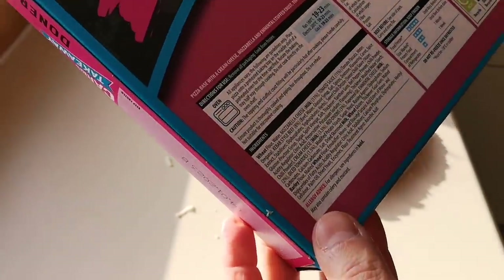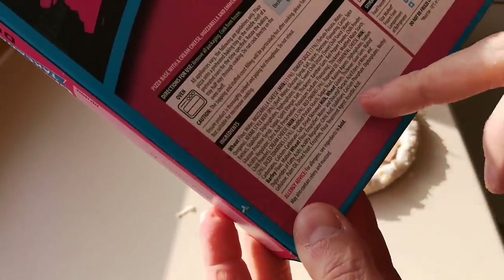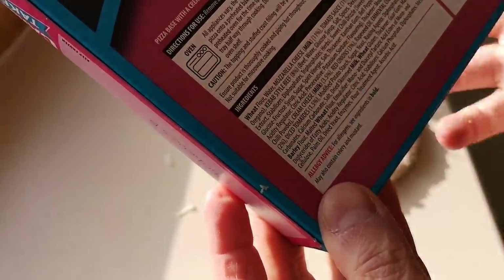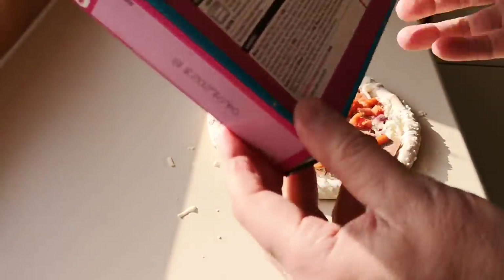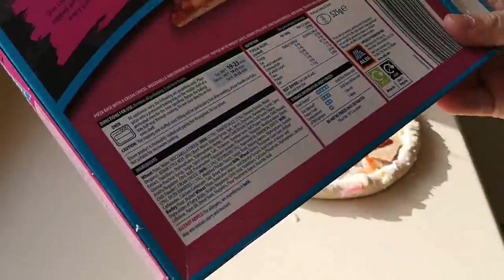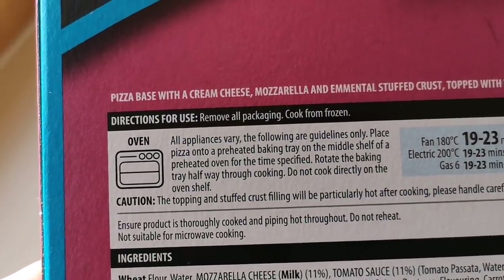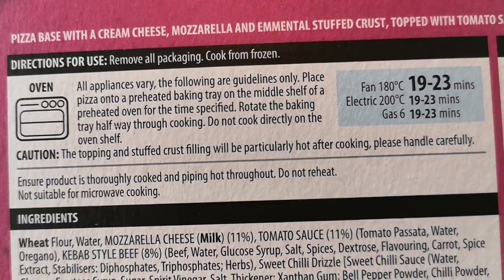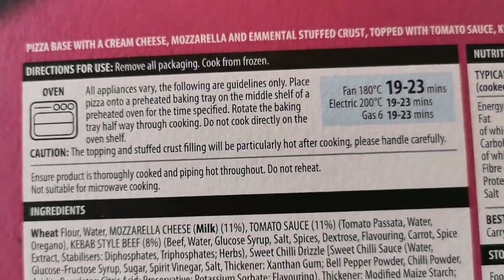A lot of this stuff as well is mechanically formed chicken, isn't it? There's none in here, but I noticed there is palm oil in it — they're just horrendous, aren't they. Let's be honest, you don't eat these every day. Let's have a look at the ways to cook: fan 180°C 19–23 minutes, electric 200°C 19–23 minutes, gas mark 6 19–23 minutes. So I reckon it's 19 or 23 minutes.